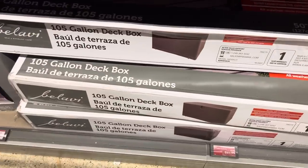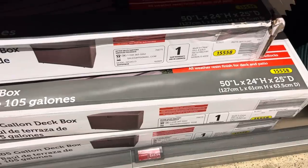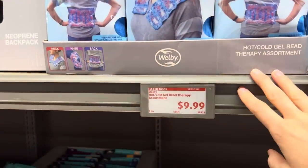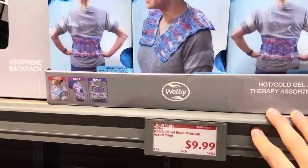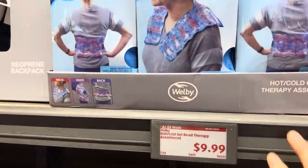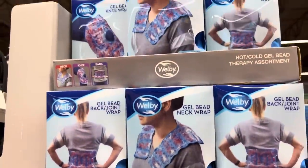These are so great, especially this time of year when you're putting stuff away, cleaning up the backyard and front yard. $30 off — $69.99 total for the deck box. I recently hurt my back and this would have been so nice to have — it's healed up now. Gel bead back and joint wrap, $9.99 — you can do it on your neck, around your knee, on your back, all the things.